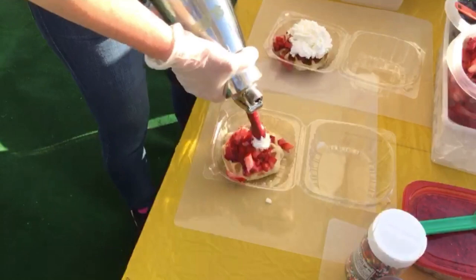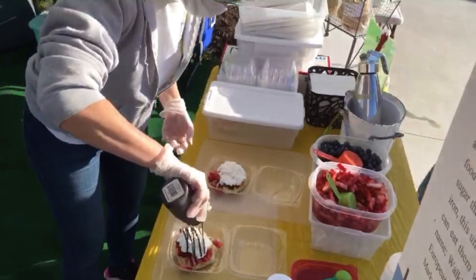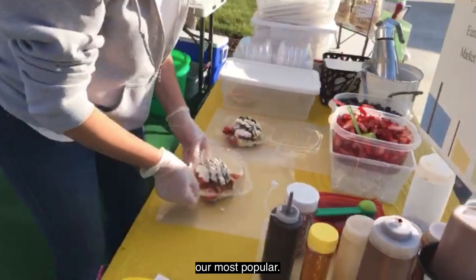Another favorite is strawberries and Nutella. Or we also have our red, white and blue, which is blueberry, strawberry, whipped cream — our most popular. So come on out and have one today.